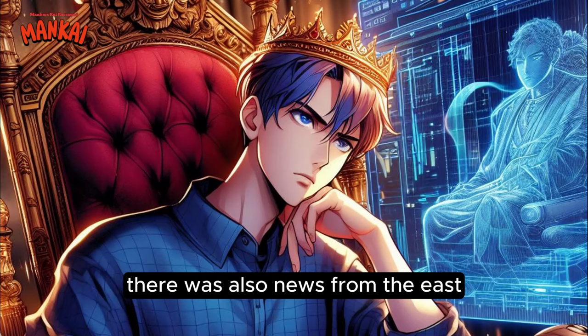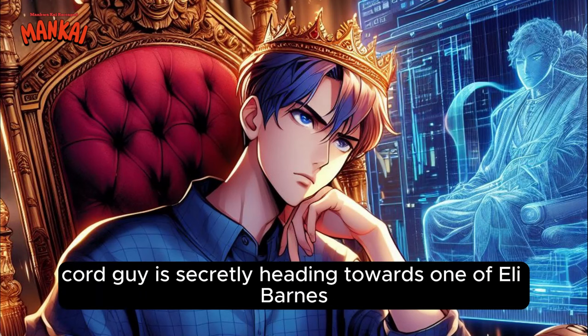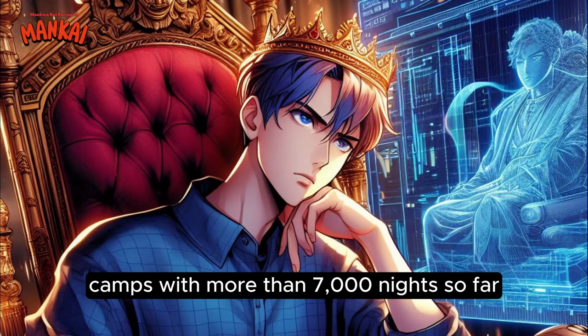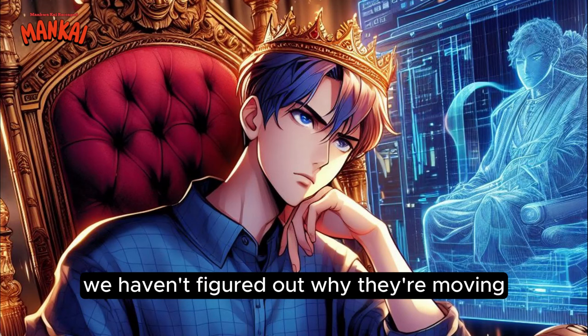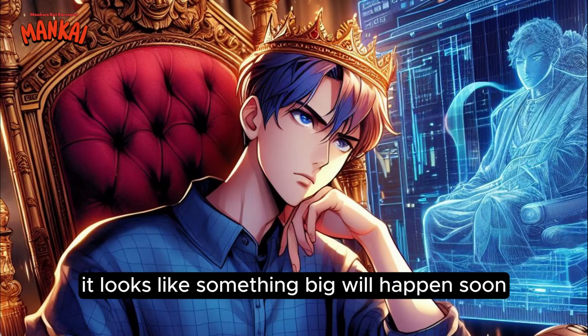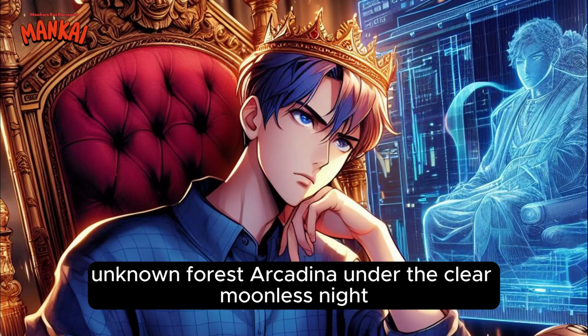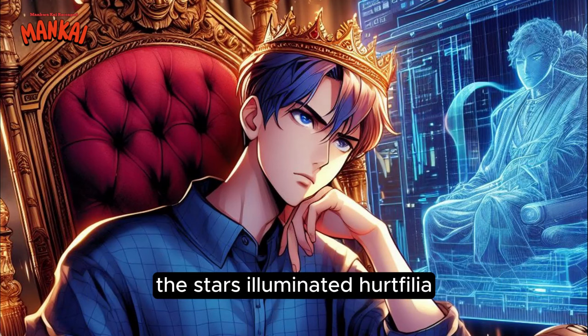'Young master, there was also news from the east. It seems like that Slytherin cord guy is secretly heading towards one of Eli Barnes' camps with more than 7,000 knights. So far, we haven't figured out why they're moving such large forces yet.' 'Oh? It looks like something big will happen soon.' Unknown forest. Arcadena. Under the clear moonless night, the stars illuminated Hertfilia, giving off a light dim glow to the land below. The night seemed magical, as several fireflies danced in a heady swarm of light, like a frozen firework explosion.